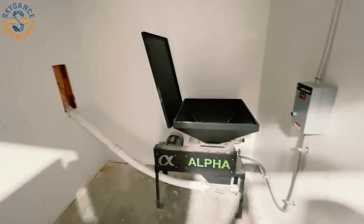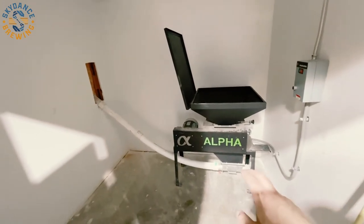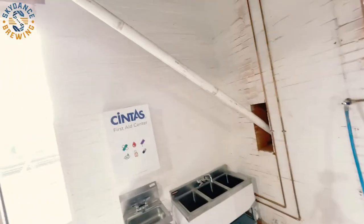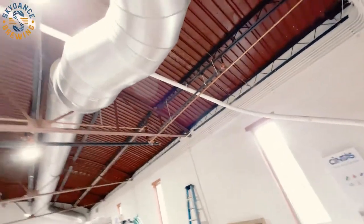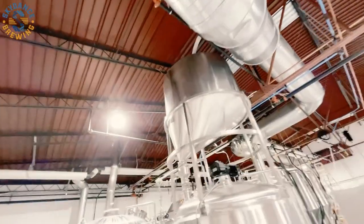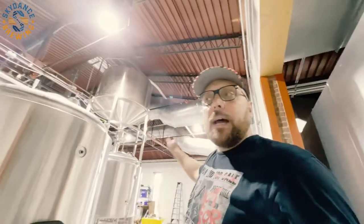One of the more challenging issues we had to deal with was the auger system for this mill. We had to run this auger through this brick wall right here, and then because we have this huge ductwork, we were barely able to get it over to the top of this tank. We were up on top of this tank for many days trying to get it right — the motor, the right angle on the piping. But we got it and it works now. That's it — that's the production space. Pretty much done.